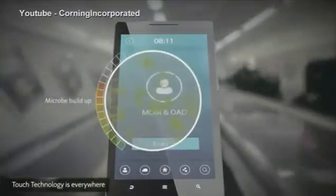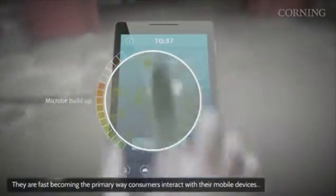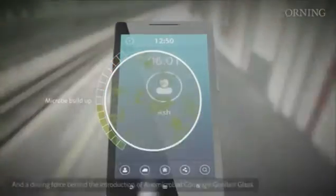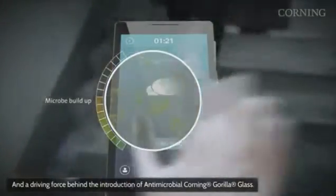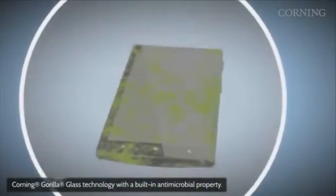Introducing Antimicrobial Corning Gorilla Glass — your well-known tough cover glass, now with a built-in antimicrobial agent. Microbes exist on your touch screen. They may not necessarily be your own, but note the number of them reducing on your touch screen throughout your day, without any intervention.